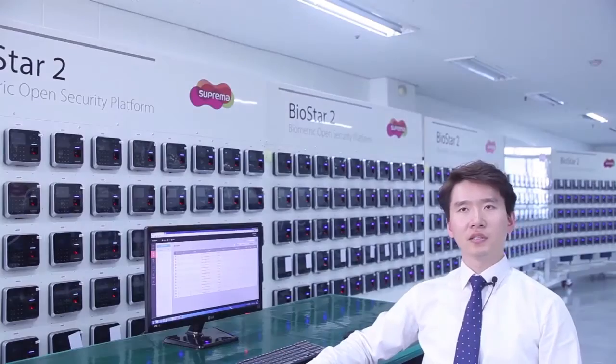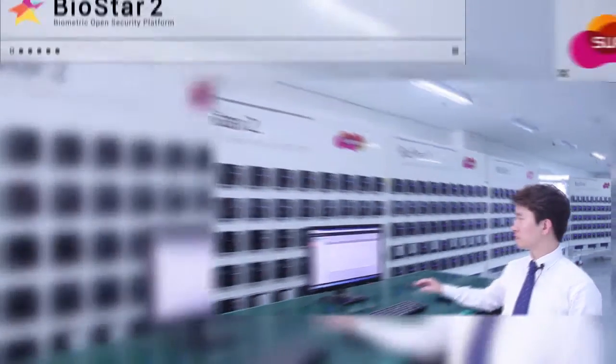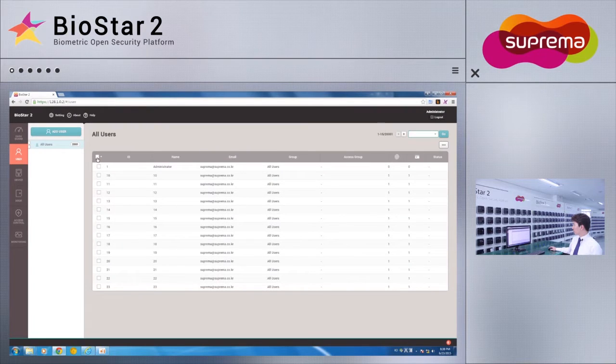As you can see, there are 20,000 users currently enrolled within the system. Biostar 2 is built with efficiency in mind and is optimized to operate on as little resource as possible. We'll test the system by transferring 20,000 users to 500 devices at once to see the power of the new system architecture.